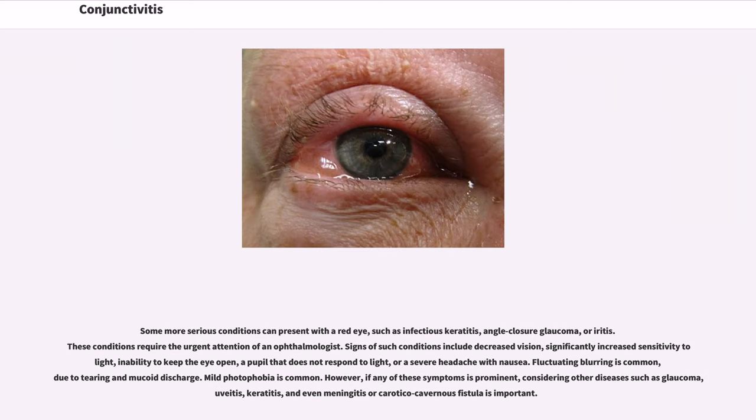Some more serious conditions can present with a red eye, such as infectious keratitis, angle closure glaucoma, or iritis. These conditions require the urgent attention of an ophthalmologist. Signs of such conditions include decreased vision, significantly increased sensitivity to light, inability to keep the eye open, a pupil that does not respond to light, or a severe headache with nausea. Fluctuating blurring is common due to tearing and mucoid discharge. Mild photophobia is common. However, if any of these symptoms is prominent, considering other diseases such as glaucoma, uveitis, keratitis, and even meningitis or carotico-cavernous fistula is important.